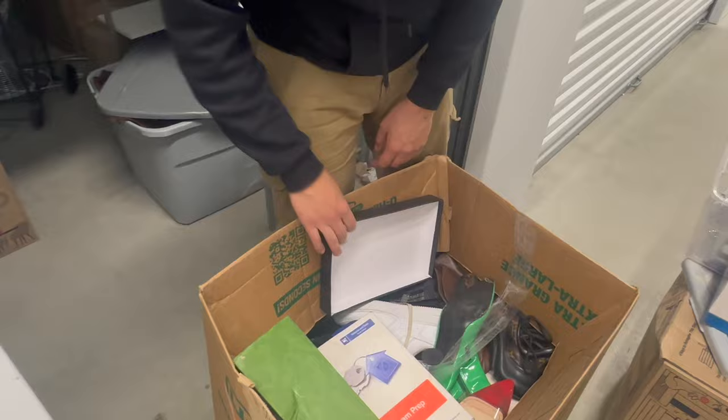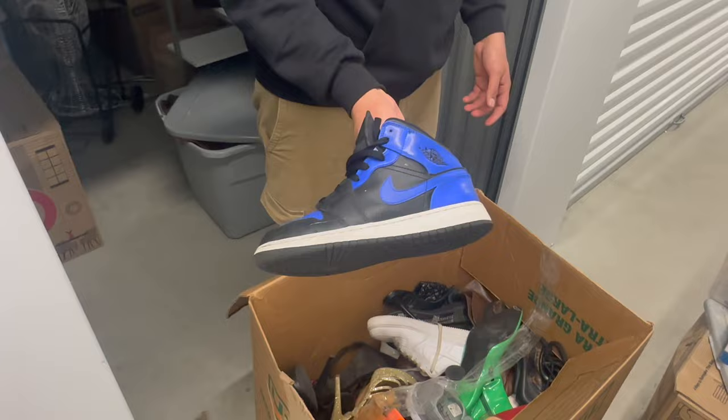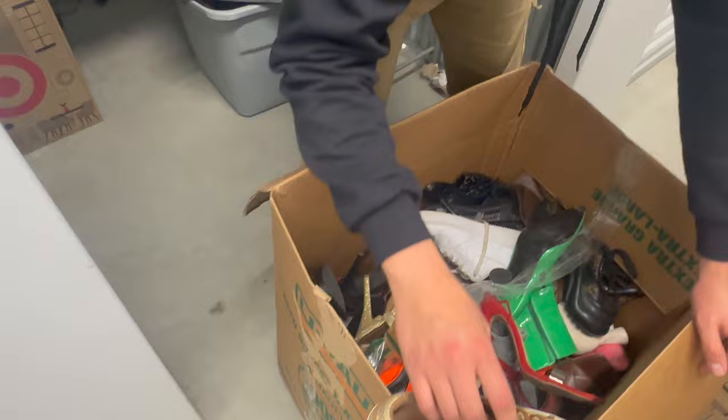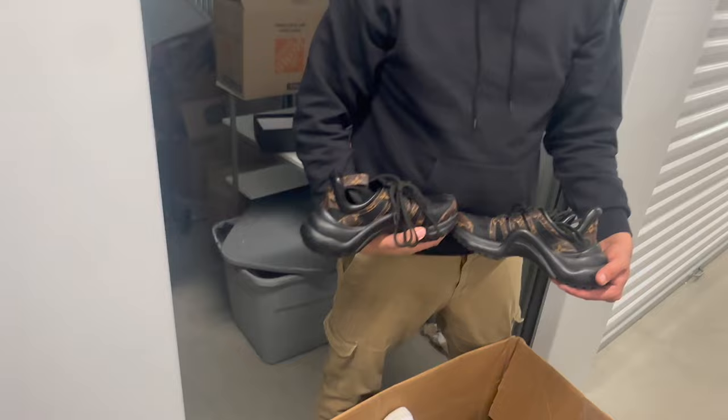We got a box of shoes now. Very first pair on top — a pair of Air Jordan 1s, size 6.5 youth though. I'll have to look at these some more because I don't recognize the logo correctly. Some Michael Kors — and a pair of Louis Vuitton shoes. A pair of Louis Vuitton shoes — that's crazy.